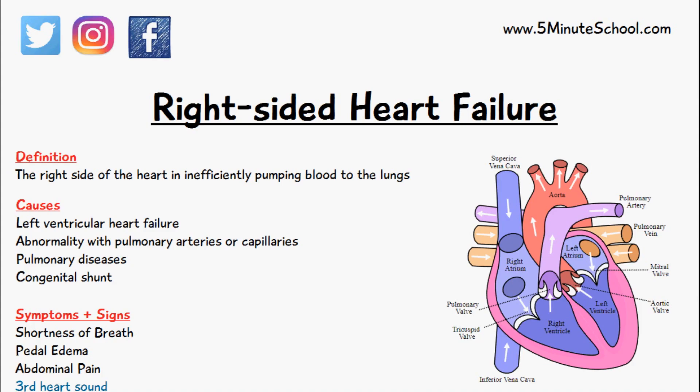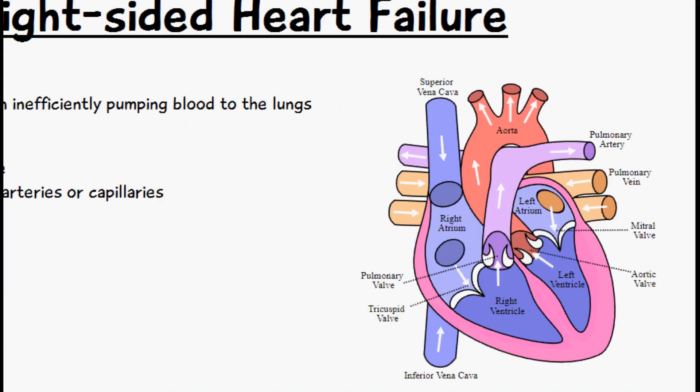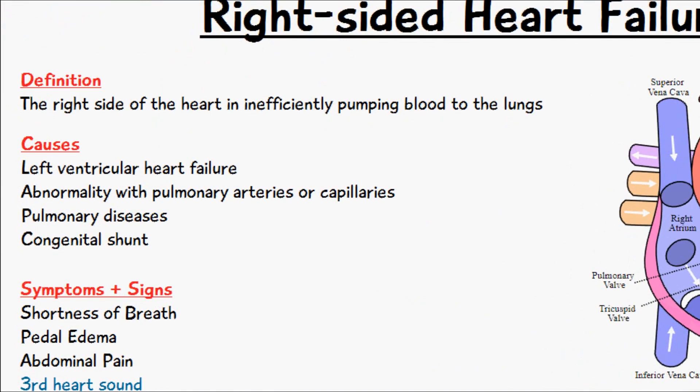With right-sided heart failure, the right side of the heart is inefficiently pumping blood to the lungs. There are several reasons why this can happen, but the overall cause is that there is an inappropriate load or pressure applied onto the right ventricle, or the muscle cells — the myocytes — of the right ventricle lose their contractibility.